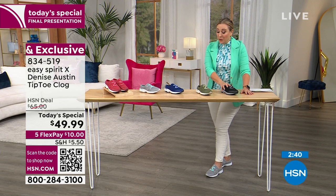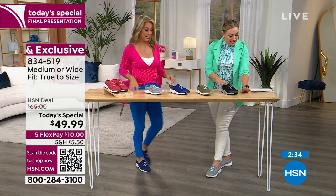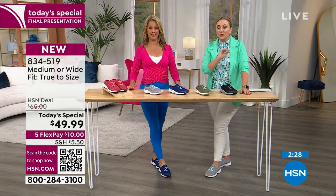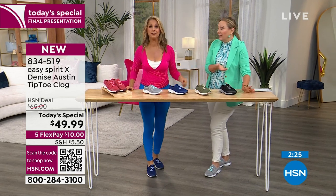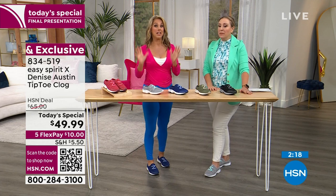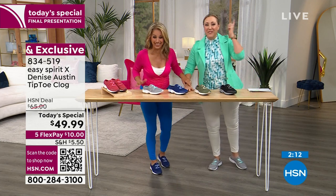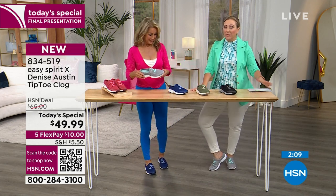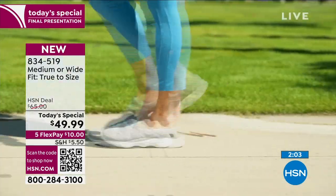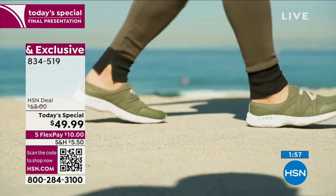Black is flying out the door. Gorgeous green, bellwether blue, I've got the gray, and the mineral red. Sizes 6 through 12, whole and half sizes, medium width and wide width. The price is $49.99 — our HSN deal is $65, which is great for these shoes. Only today — only a couple more hours till midnight tonight. This is the last full presentation. The item number for the today's special is 834-519.